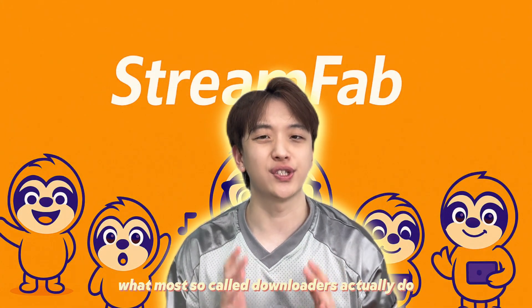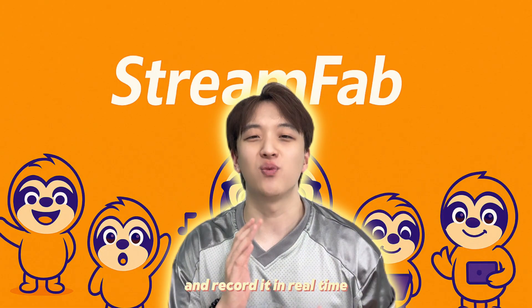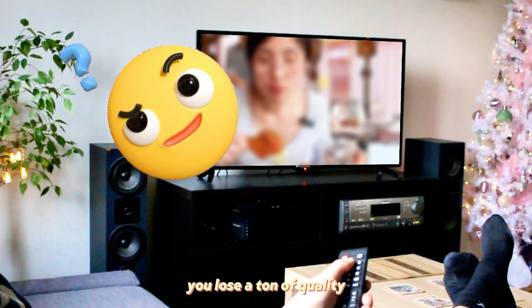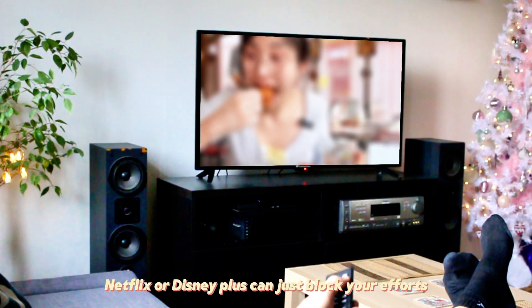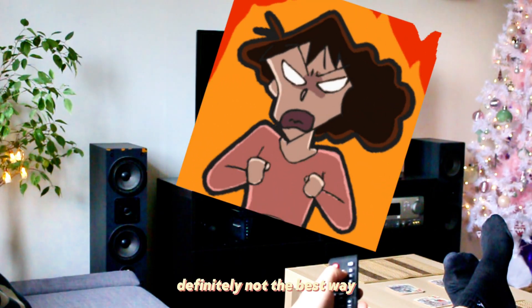The second method — and honestly what most so-called downloaders actually do — is re-encode or screen record. You basically play back the whole video and record it in real time. It works in theory, but in practice you lose a ton of quality. Recordings are blurry, audio gets downgraded, and platforms like Netflix or Disney Plus can just block your efforts and give you a black screen. Definitely not the best way.